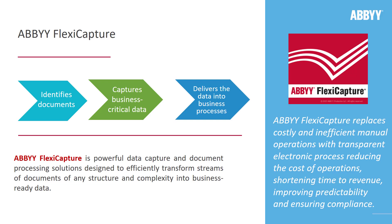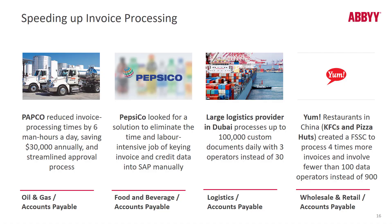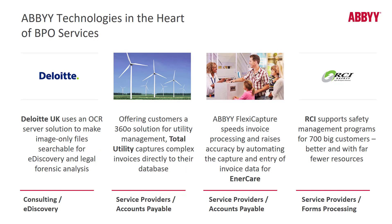ABBYY FlexiCapture is a very powerful tool that allows you to identify documents in a unique way. Once documents are identified, we capture the business-critical data and deliver it into downstream business processes. PepsiCo is very vocal about their satisfaction using FlexiCapture for invoices, and we have many BPO clients — you can read about them on abbyy.com.